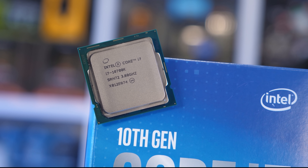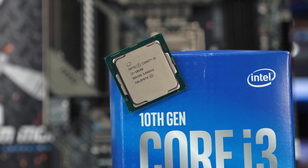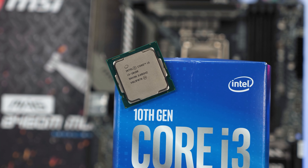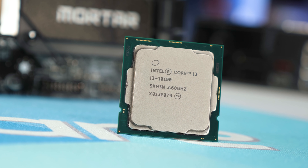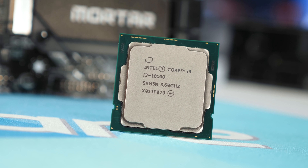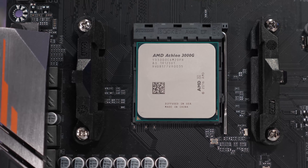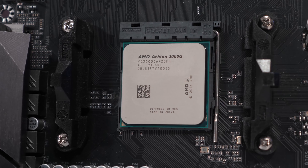It's also the same story here in Australia. The 5600G costs $360 Australian, while the Core i3-10100F is just $125, making the Intel processor almost three times cheaper. Essentially, if you only want to spend around $100 US on your CPU, you have the choice of either the Core i3-10100F or the Athlon 3000G — a dual-core CPU with a 4MB L3 cache — and it's an embarrassing comparison for AMD.